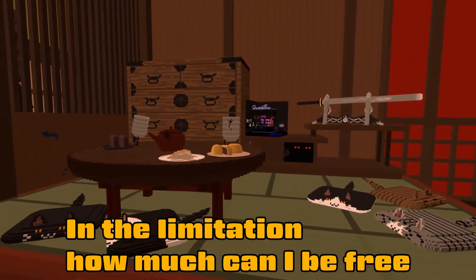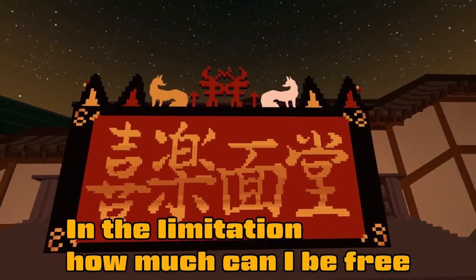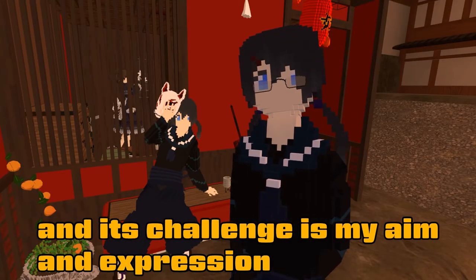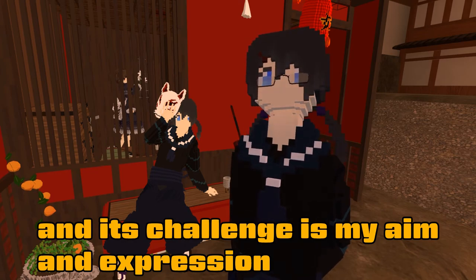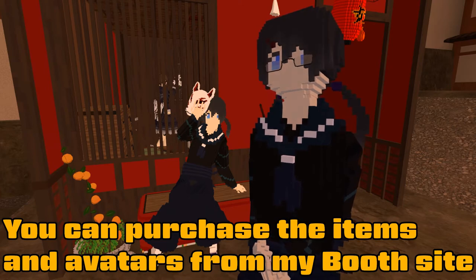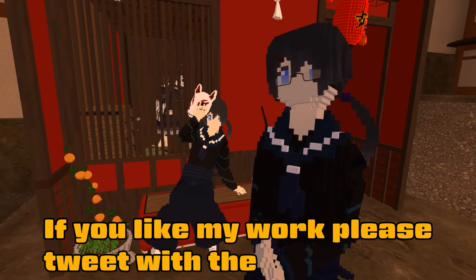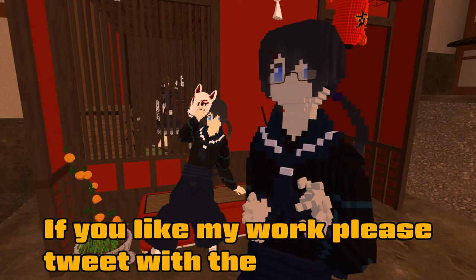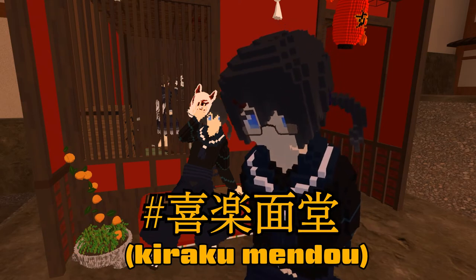Compared to modeling with Blender or other software, voxel modeling does have limitations you can't overcome — but I think those constraints are themselves a form of expression. I want to explore how freely I can work within that limited space. The furniture exhibited here is also available for sale on the site Booth, and if you feel something from my work, please tweet with the hashtag #きらくめんどう.